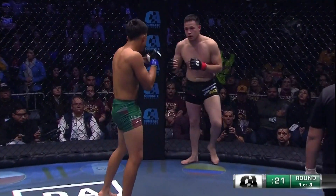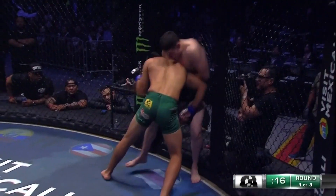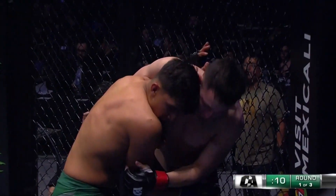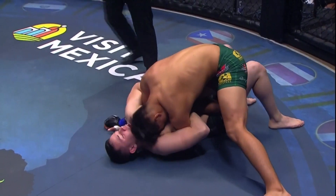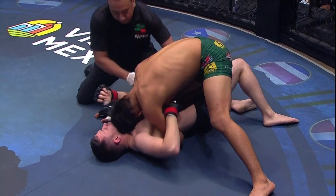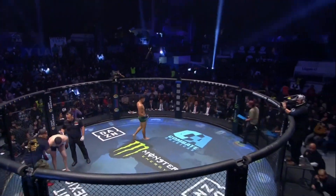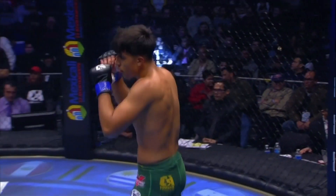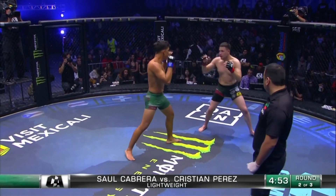Nice uppercut — oh, that uppercut caught through. Perez smells blood up against the cage as we're approaching 10 seconds in this opening round. Gorgeous — straight in the mouth. That was beautiful, nice head position. That's hurting Cabrera. He's wincing when he got chucked down. Beautiful reversal. He's a dreamer — he wants to excel in this sport. So far, so good in his Combate debut.